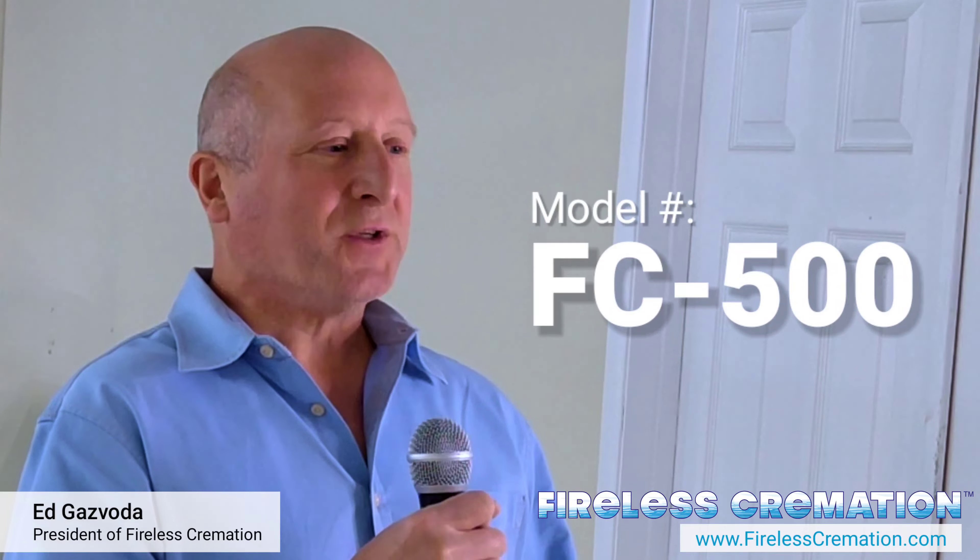Hi, I'm Ed Ghezvoda. I'm president of Fireless Cremation and today I'm going to introduce you to our newest system and tell you all the benefits to you as a funeral home and a crematory operator, of which I was one too.